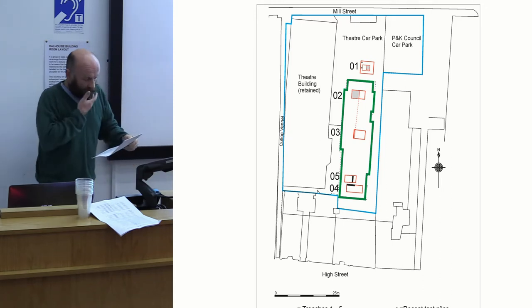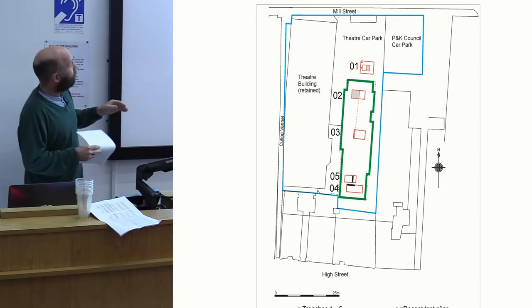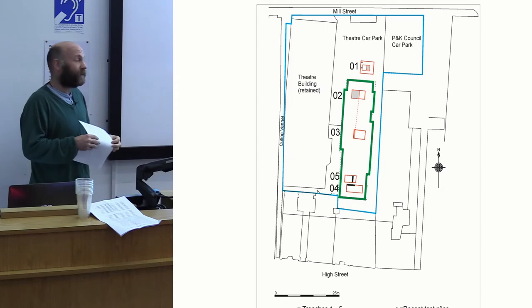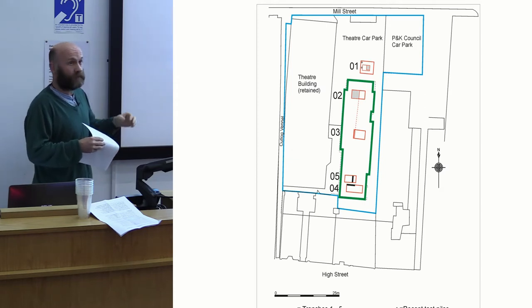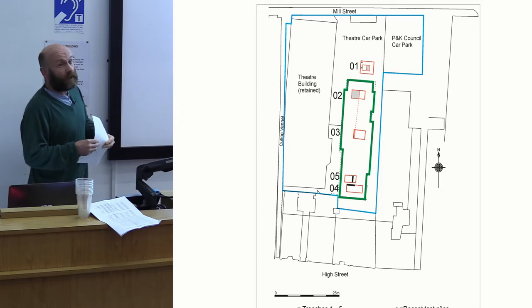The building remained standing throughout the dig, which was quite an interesting environment to work in. It was a bit like being in an exhibition — the lights were still on, people could come in and look at us, sort of like a night at a museum. But at least we were dry, which was great.